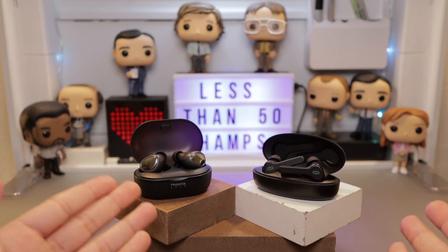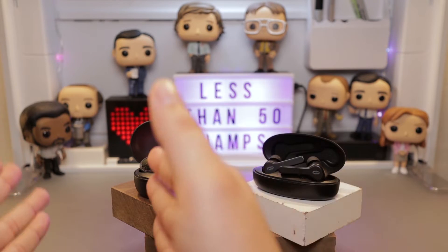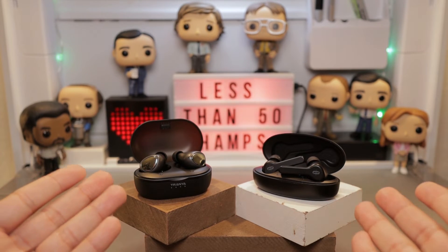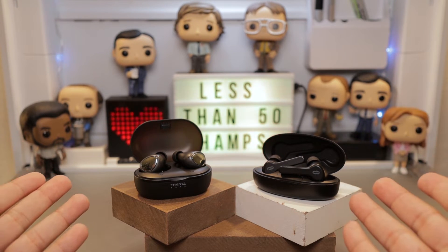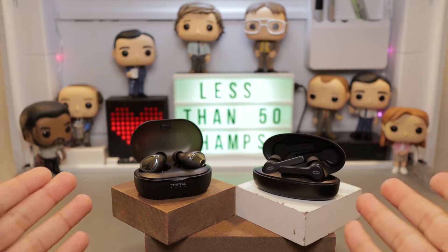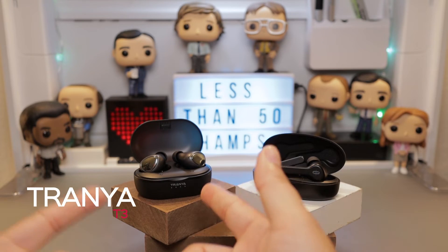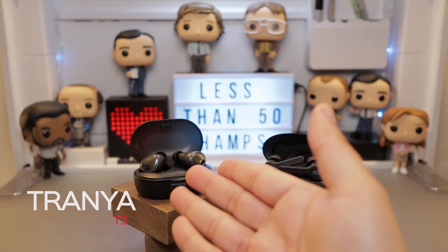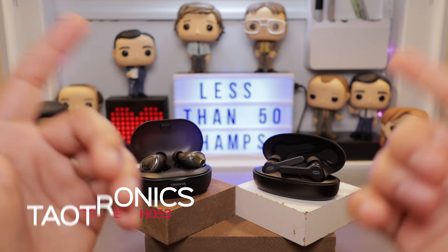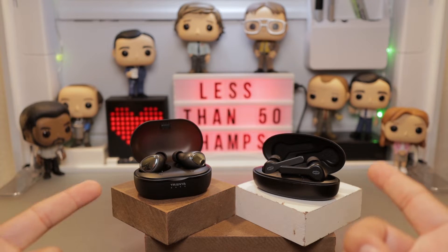For those of you that have seen my previous versus videos, you know that these videos are pretty linear. I compare the two side by side just as they are, and we're going to talk about things that most consumers want to know before making a purchase. At the time of this recording, you can pick up the Tranya T3 for $50, but there's actually a $10 coupon which makes it the same price as the Tau Tronix at $40.